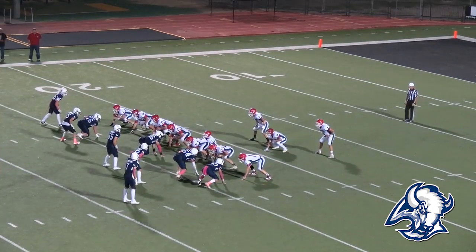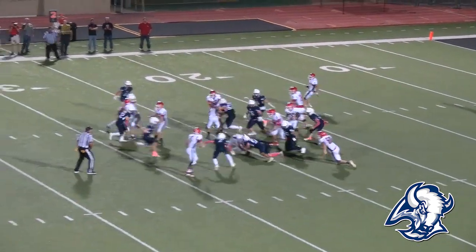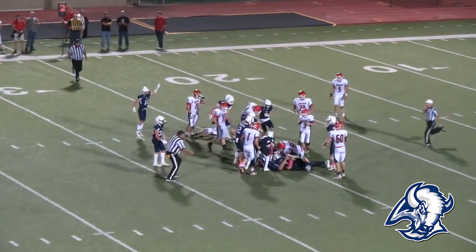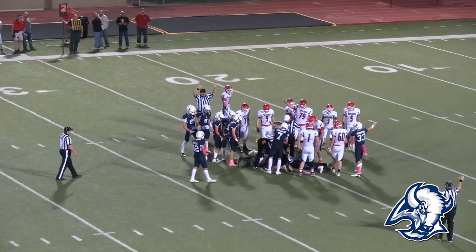The Monarchs load the box again. Smith Center goes heavy — they've been playing with an offset line. Here's a handoff and the ball came free late, it's on the turf, and it's picked up by TMP. The first mistake of the ball game goes to TMP.